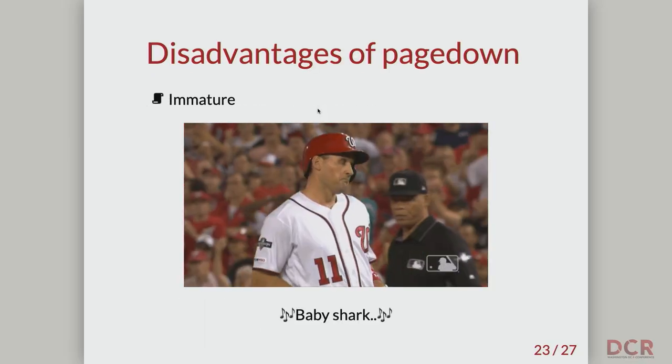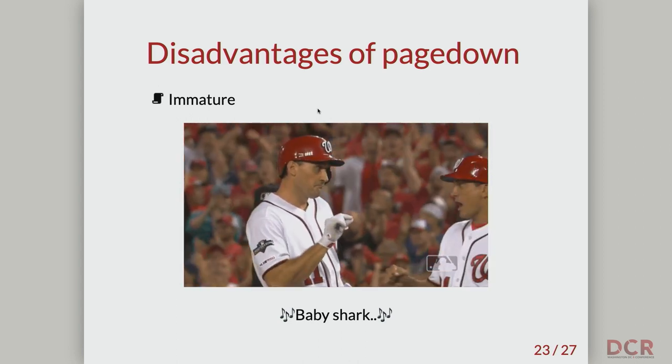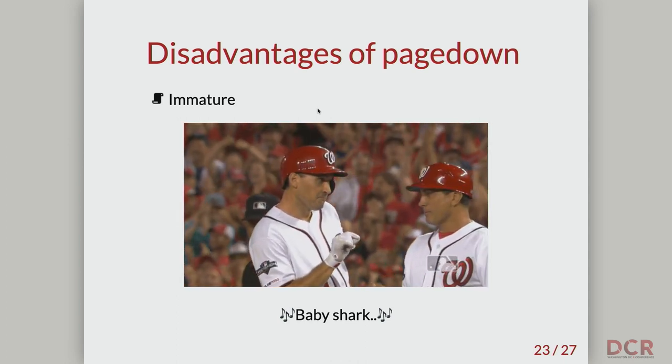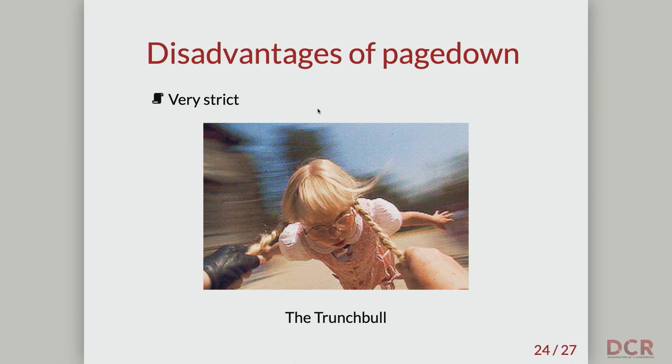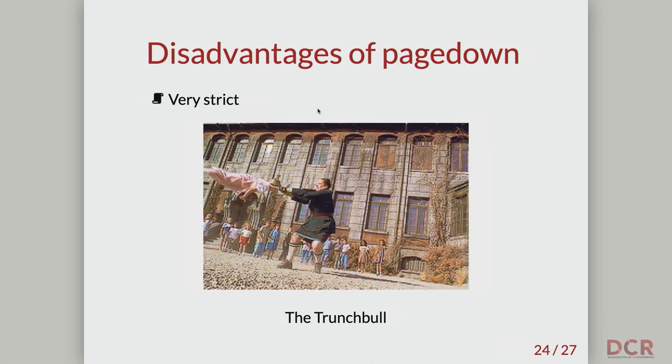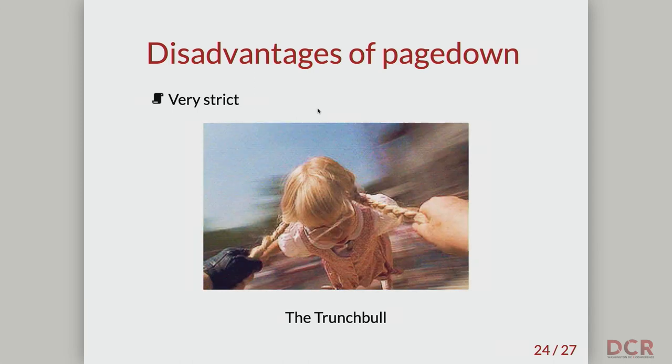We have to conclude with some of the disadvantages of PageDown. First of all, it's brand new — it's not well developed yet. The paged.js library it's based on is still pretty under development, and PageDown itself is still under development. It was just premiered at RStudio conf earlier this year, and LaTeX has about 40 to 50 years on it — so it's a baby. Another disadvantage is that PageDown is very strict: it's very dependent on exactly precise CSS classes, and it can be fiddly with the zoom level — if you're zoomed in too far, things will move around. Customization is really hard.